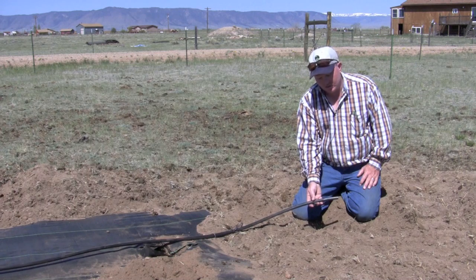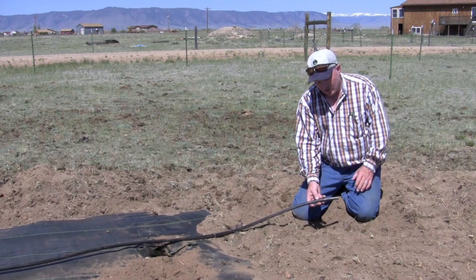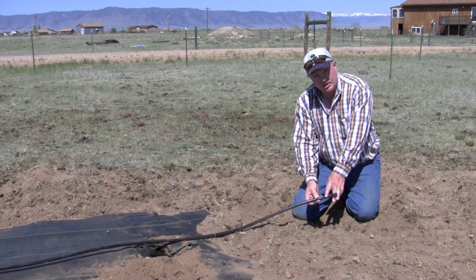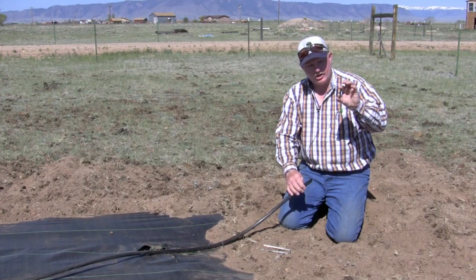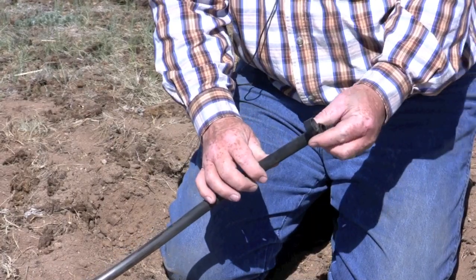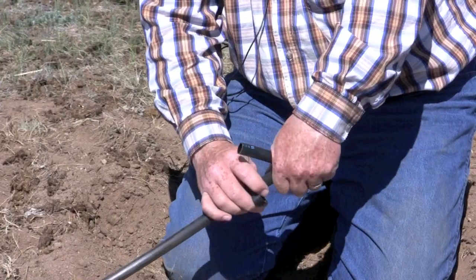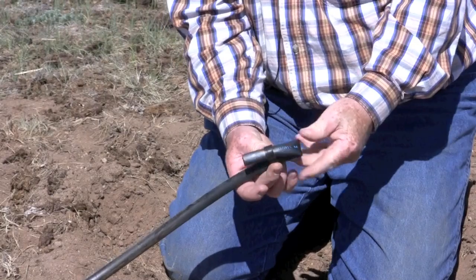After you've completely installed all the emitters, the final step of getting your drip system operational is to turn on the water and wait until you get a flush out of the end of your lines. Then you can go ahead and install an end cap. What we use is a figure eight — one of multiple products on the market. You just slide it over the pipe, fold the pipe back onto itself, and slide the other end of the figure eight on.